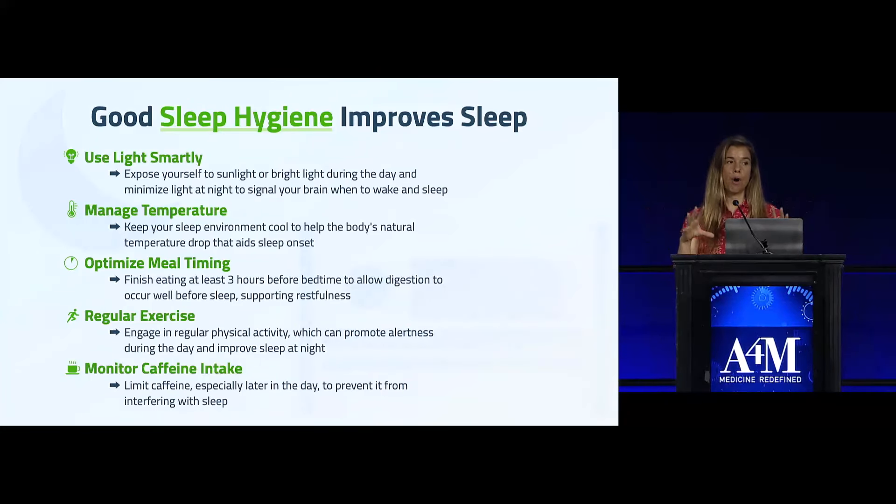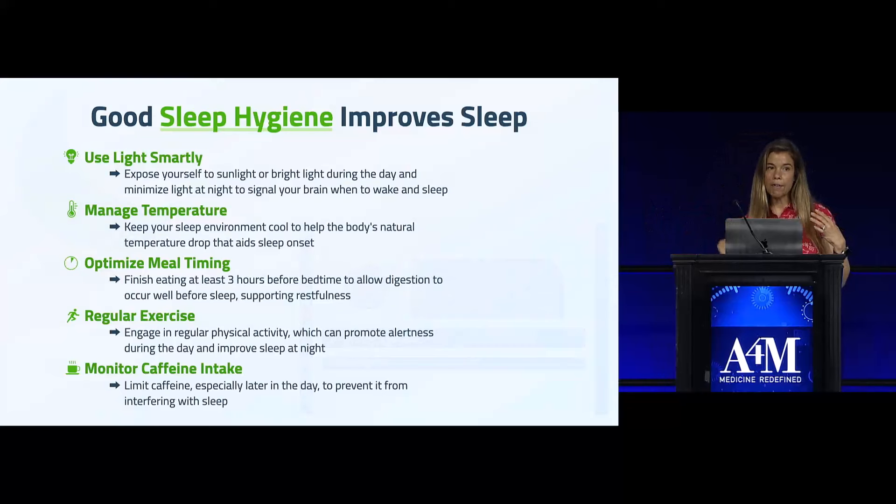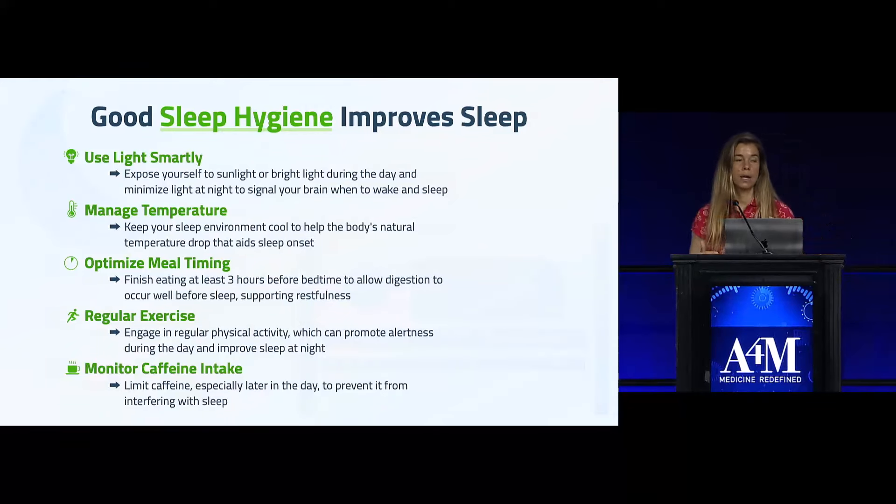Both of them involve good sleep hygiene. Good sleep hygiene is really the foundation of good sleep, and there's a variety of factors that are like a checklist. I didn't include all of them, but here are some of the main ones.